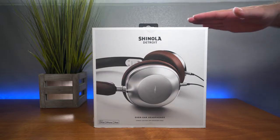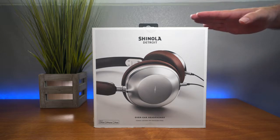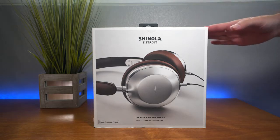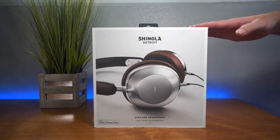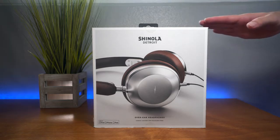Today we're going to be looking at the Shinola Detroit headphones. These are discontinued and I picked them up for quite a good deal. They do have a reputation of looking better than they sound, but because of their original price around four to five hundred dollars, I was very curious how nice they really are and how bad they sound. Let's get them open and check it out.